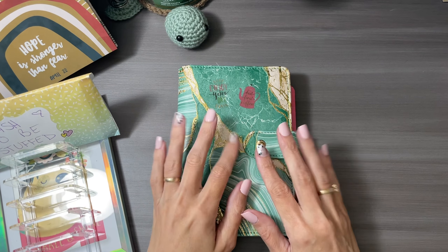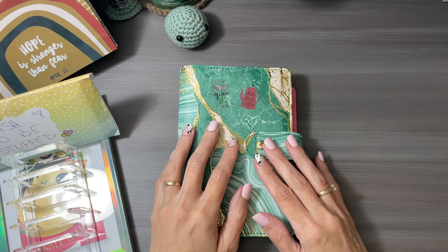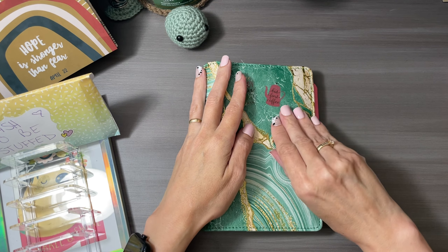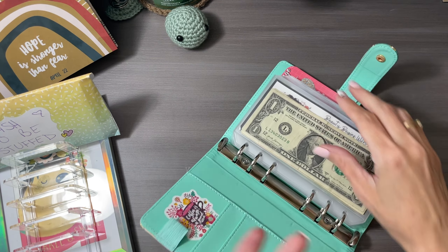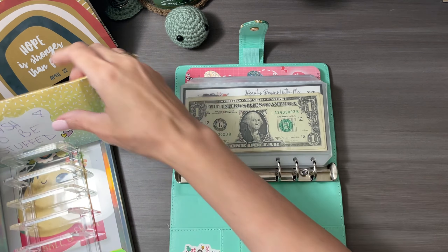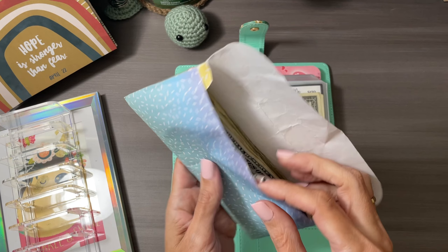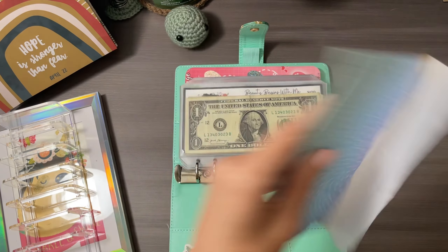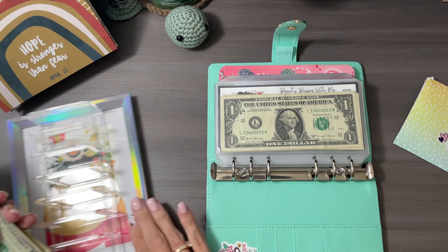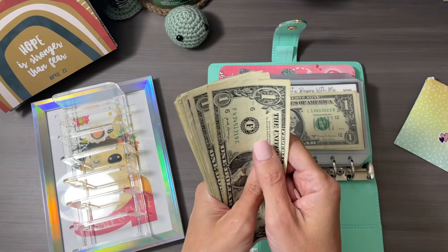Hey friends! Happy Monday y'all! I'm so excited! We are gonna jump right into our Monday Minis since I never pulled these out. One day I will prep for you — I keep forgetting, I'm sorry. Let's jump in. We have $30 to stuff our little Monday Minis binder.